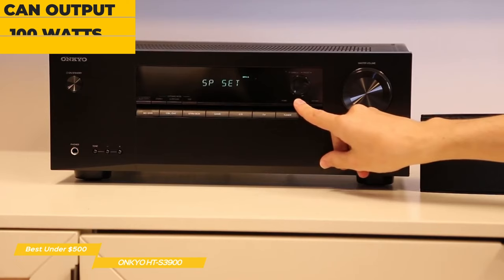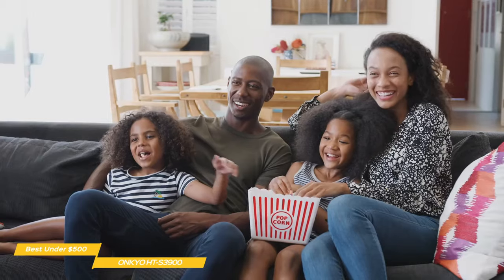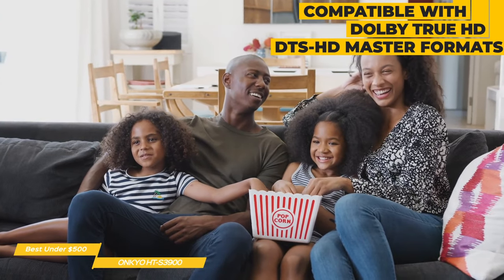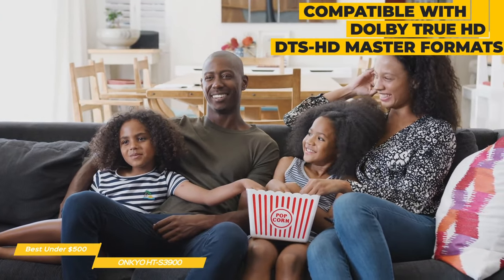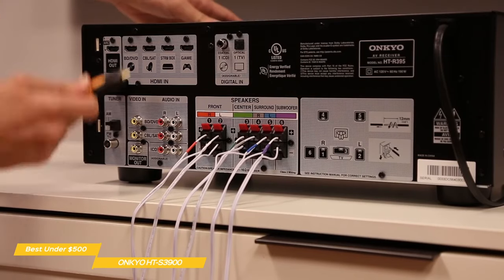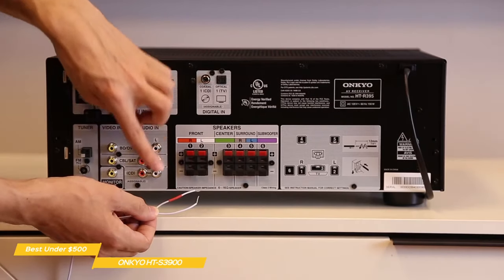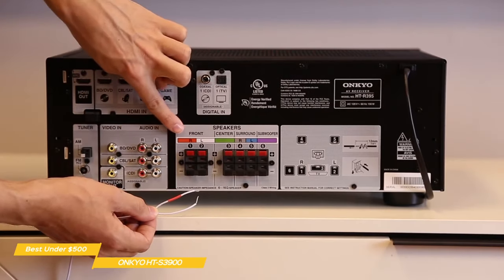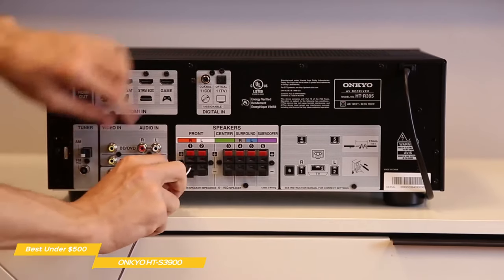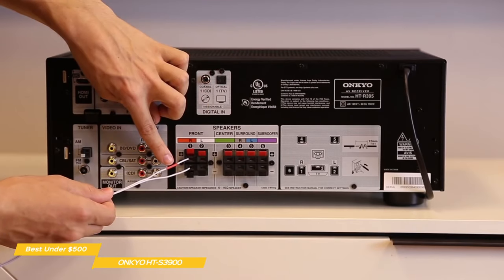While the HT-S3900 is one of Onkyo's cheapest receivers, it will outperform many competitors at its price point. The receiver is compatible with Dolby TrueHD and DTS-HD Master Audio formats, adding more value to the overall package. The receiver features four HDMI inputs and a single HDMI output, each labeled for easy setup and use. Speaker outputs are clearly labeled with color-coded wires, eliminating guesswork in choosing which output to connect to which speaker. And all the cables for each speaker are also included in this package, which further adds to the value.